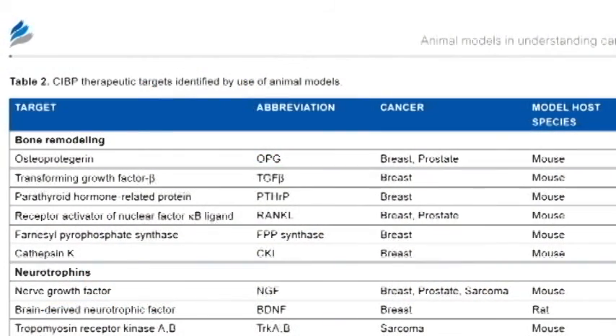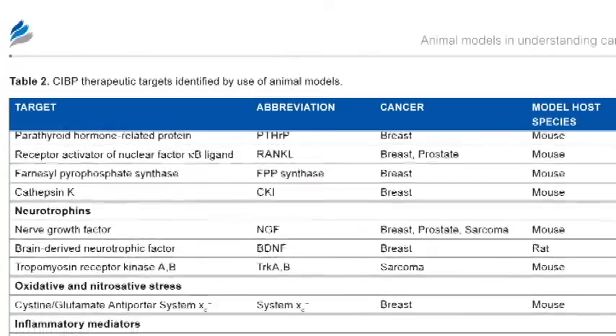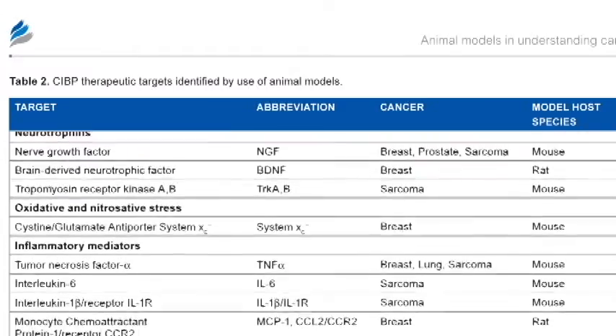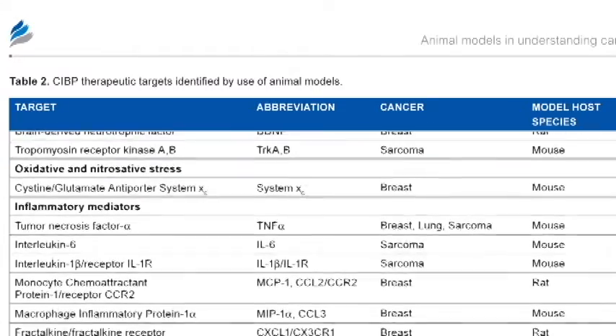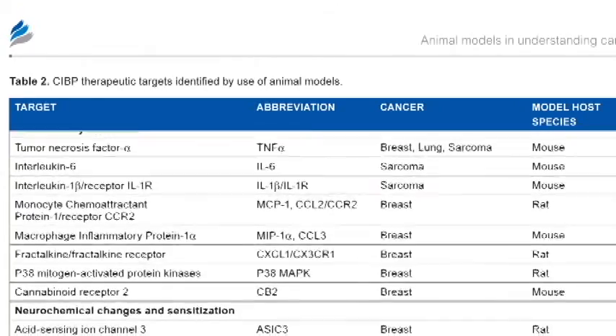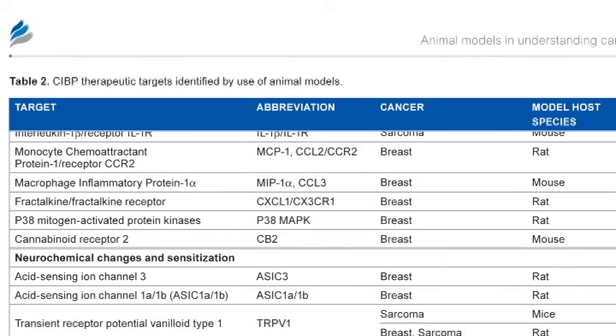Mechanisms of CIBP pathophysiology revealed by animal models are multiple and varied. These include pharmacological bone remodeling, ectopic sprouting of sensory nerve fibers driven by aberrant neurotrophic expression, oxidative stress in the bone tumor microenvironment, release of pro-inflammatory cytokines and chemokines in the marrow space, and neurochemical changes both peripherally and centrally that promote sensitization.